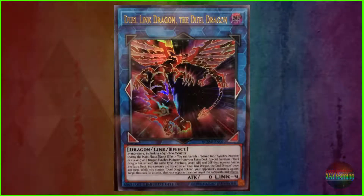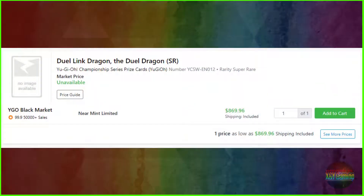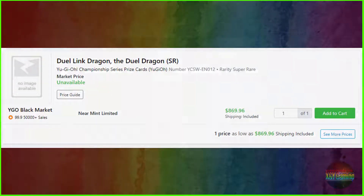Coming in at number 5, we've got Duel Link Dragon, the Duel Dragon. It's a super rare card from the Championship Series prize cards with serial number YCSW-EN012. It's got a shipping-included price tag of $869.96, although its market price is unavailable, as is its image — but I've already found one to put up on screen.